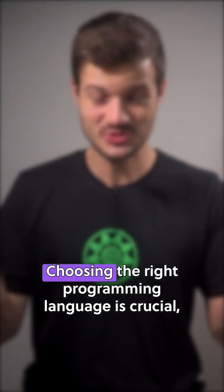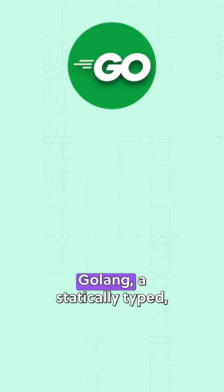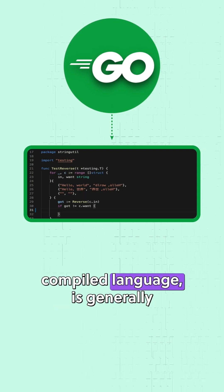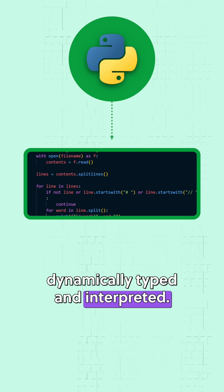Golang or Python — choosing the right programming language is crucial, so let's compare them. Golang, a statically typed compiled language, is generally faster than Python, which is dynamically typed and interpreted.